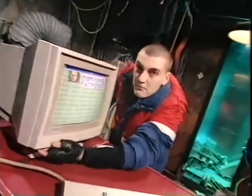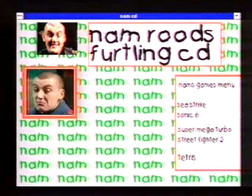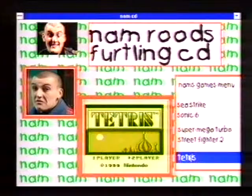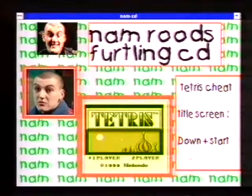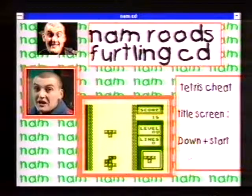I too am about to publish a CD-ROM. It's called Namrud's Fertling CD. It's got a few bugs in it at the moment, but I'll show you the intro section. What cheat would you like to learn? All you have to do is click on the game you want to cheat at. The only one I've got working at the moment is Tetris — this is a cheat for Tetris on the Game Boy. It speeds the whole game up to expert level. On the title screen, hold down and press start. When the game begins, you'll see a small heart next to the level number to show it's worked.